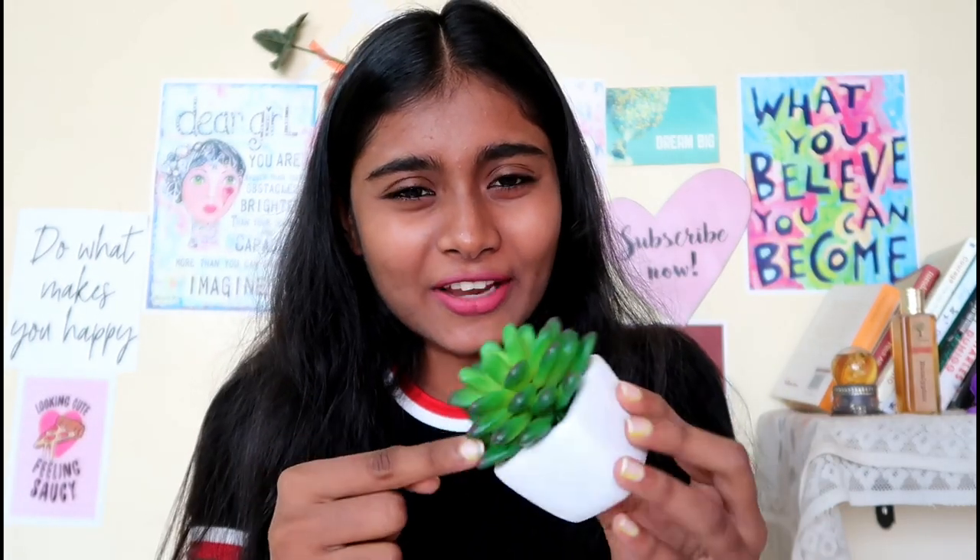We also got this cute big plant — well, not exactly a plant, it's like a pot with a big succulent in it. It looks very cute. My sister also got one in red color and both look so cute together. She also got some fake flowers for her vlog, and this coaster kind of thing.